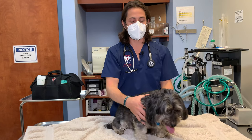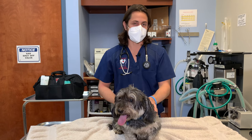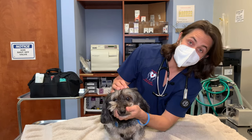Hey guys, Dr. Larry here. Today I am here with Max. Max is an 11-year-old male neutered mixed-breed dachshund and the topic of today are these cloudy eyes.